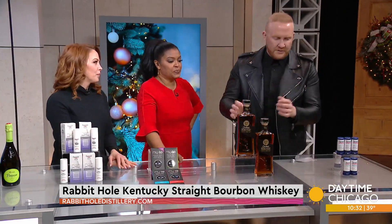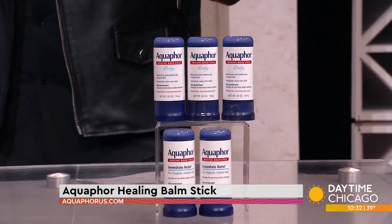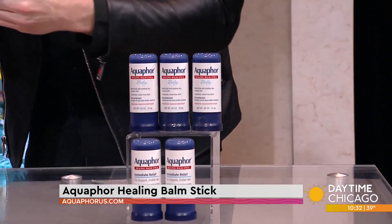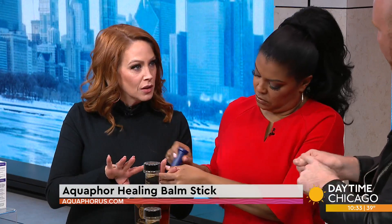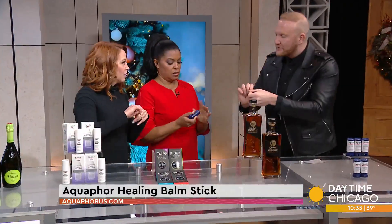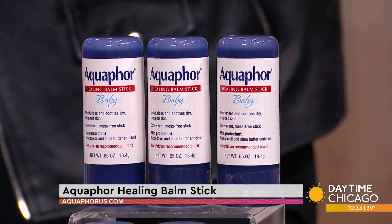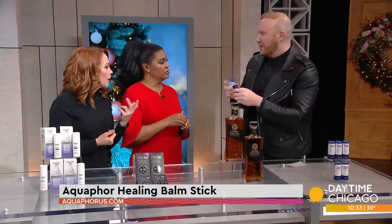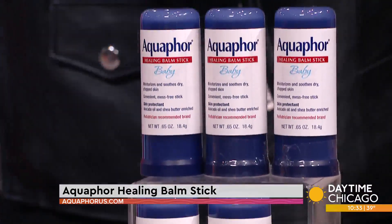I want to jump right back into skin care. This is Aquaphor — the number one dermatologist and pediatrician recommended brand for dry cracked skin, cuticles, feet, heels, and chapped lips. This is the Healing Bomb stick and they also have the Baby Healing Bomb stick. You can drag it on your cuticles or use it anywhere. It's an easy throw in the stocking, and something men and women can carry around. What a great easy stocking stuffer — this will be used.